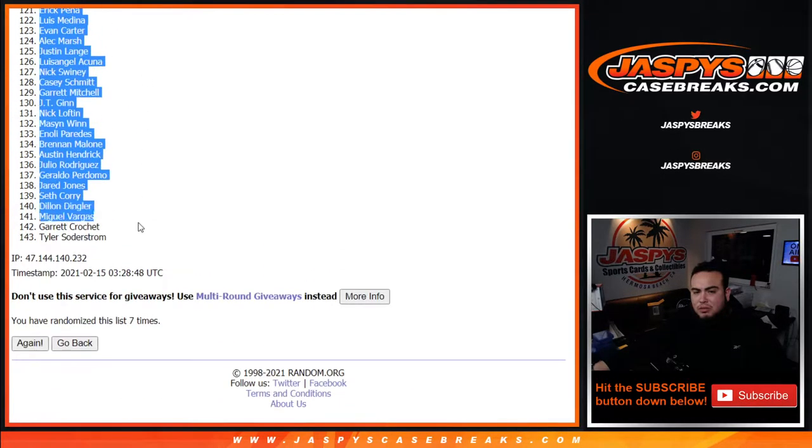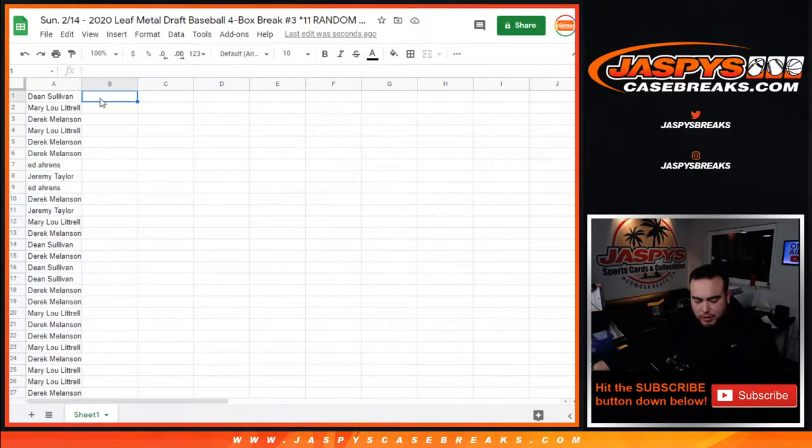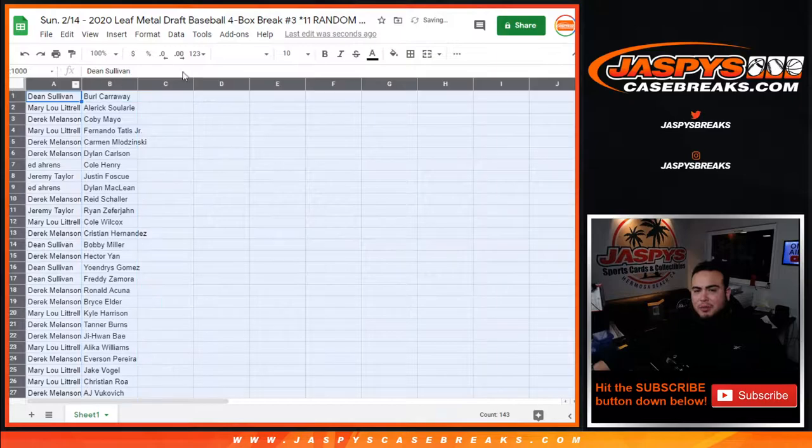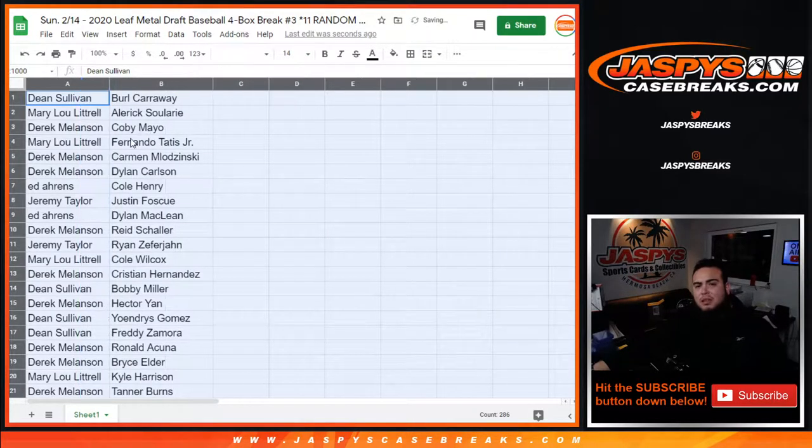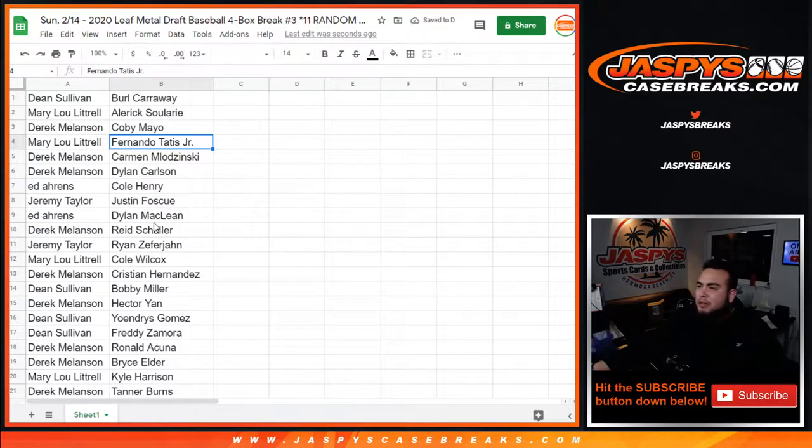Burl down to Tyler, so two strong. I'm going to show you the way it came out, alphabetized by customer name, so you guys can see who you got really quickly. Just the way it came out right there.